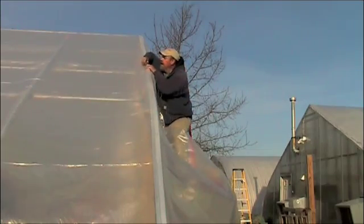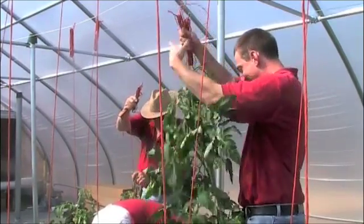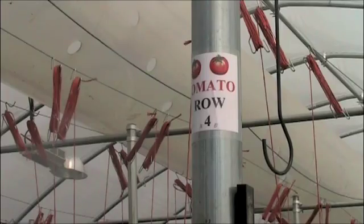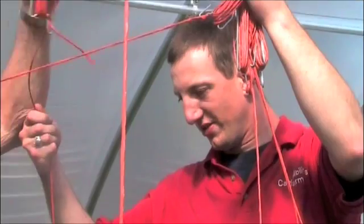As construction ends, the real work begins. Growing season is underway. We are up and running. We moved 150 plants into the greenhouse, and we have another 300 to go. For Capabilities, I'm Marie Cusick.